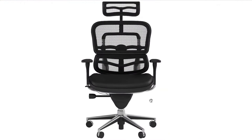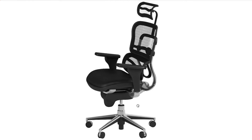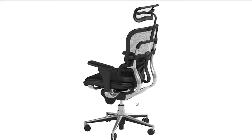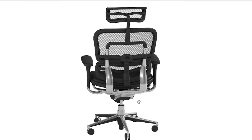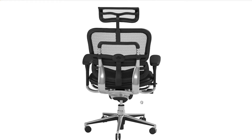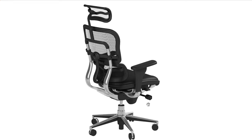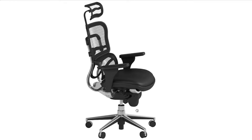When it comes to finding the perfect computer chair, many people feel that they have to compromise on both comfort and quality. This is not the case with the Eurotech ErgoHuman High Leather Seat. This chair offers great comfort and affordability at the same time, making it a great choice for anyone looking for an ergonomic chair solution. The Eurotech ErgoHuman High Leather Seat is upholstered with premium leather to provide a great look and feel.